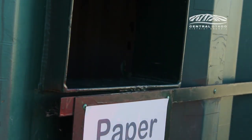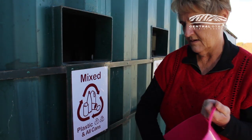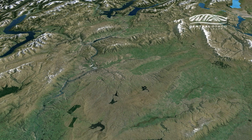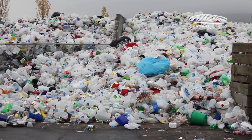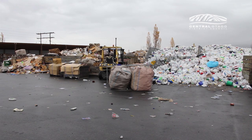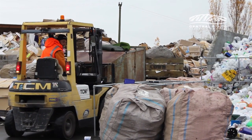If you need an extra recycling crate, you can buy a second one for 20 bucks from Wastebusters in Alexandra or from the Cromwell Service Centre. For people who live outside of the curbside recycling area, your household recycling can be taken to one of the many drop-off points across the district. You can also take your sorted household recyclables free of charge directly to Wastebusters on Boundary Road, Alexandra. There is a charge for commercial loads.